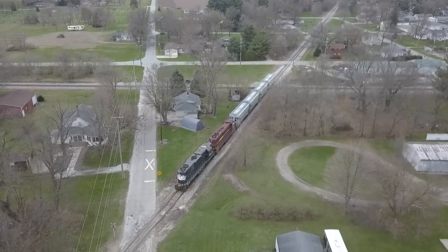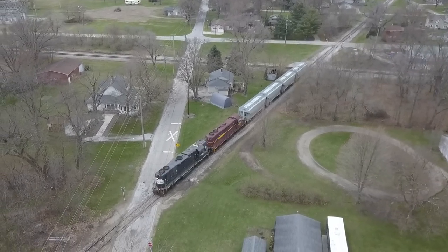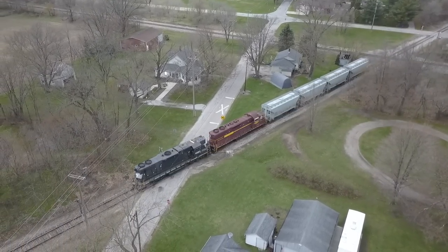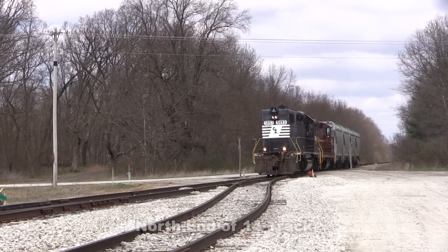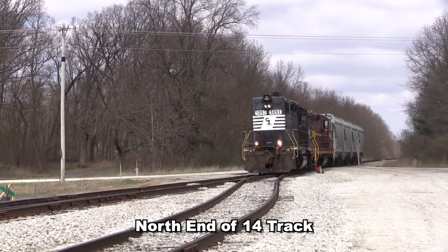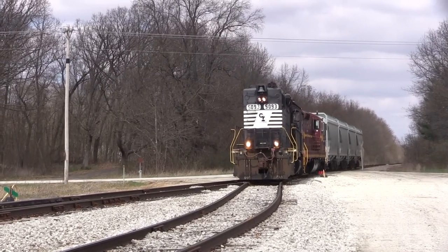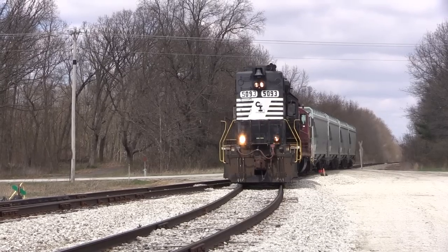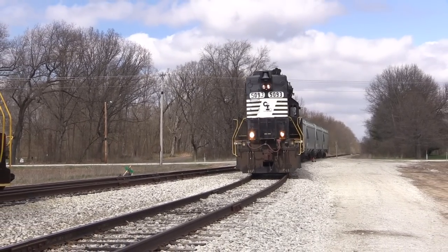As the train continues south, note the sunshine finally peeking through the clouds. As the old saying goes, if you don't like the weather in the Midwest, wait 15 minutes. At the north end of 14 track, SAS eased the short consist to a stop, meeting SDM number 814 and High Hood GP38-2 number 5152, which were on the point of another outbound Mosaic potash train.